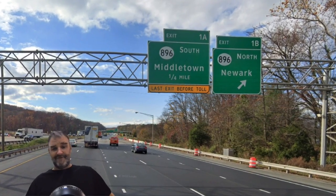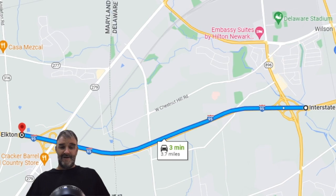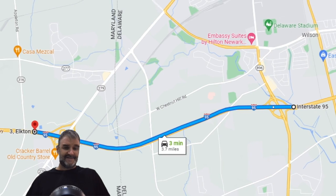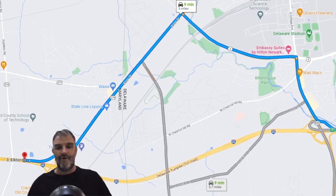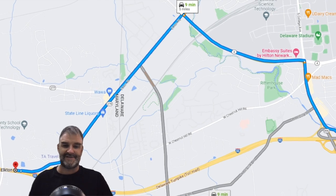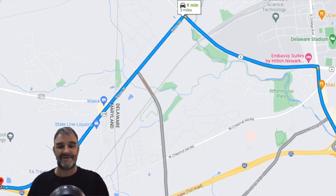You should get off at that one, or actually at the one before that at 1B. Friends don't let friends drive on the Delaware Turnpike and pay that extra money. It would take three minutes to drive from this interchange to the other interchange on the Maryland side, but if you get off and go around, it takes nine minutes — only an extra six minutes added to your route. So unless you're making tons of money, probably worth it to skip around.